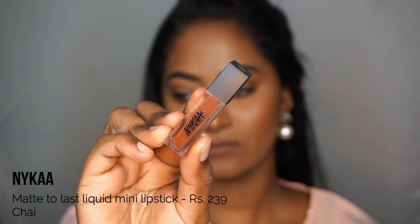Last but not the least, I have the Nykaa Matte to Last Liquid Lipstick in a mini version and the shade is called Chai. This lipstick looks absolutely beautiful even on its own — it's sort of a muted burgundy shade and it looks fantastic on dusky or dark Indian skin tones. I'm definitely going to purchase the full size once the lockdown is over. It's also a very comfortable liquid lipstick formula and it's going to look very beautiful on people who have even darker skin tones than mine. You can buy all these lipsticks whenever there is a sale on Nykaa or Myntra — just wait for the right time.